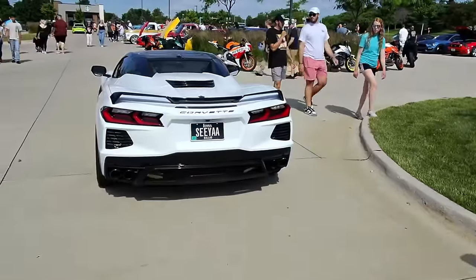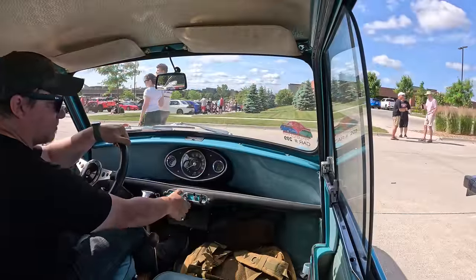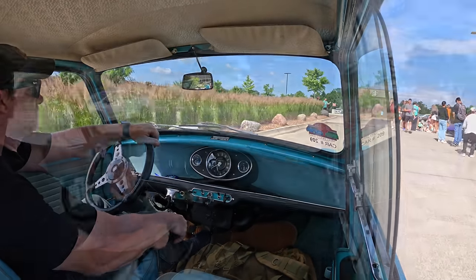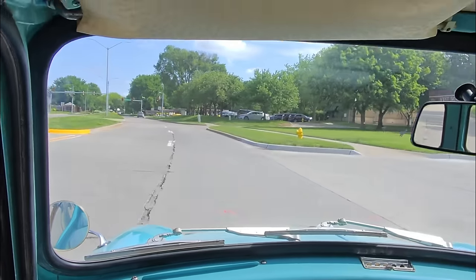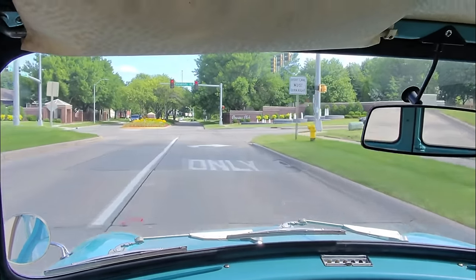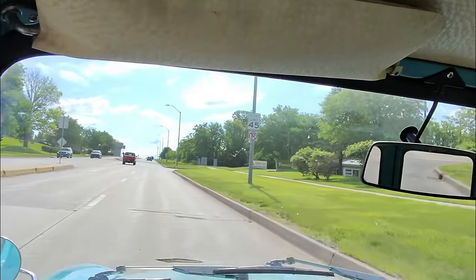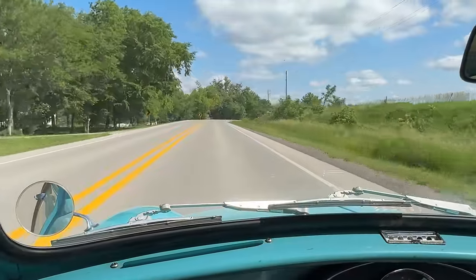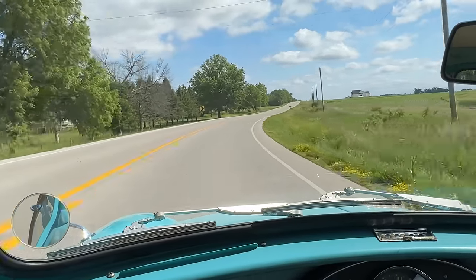That was a pretty good show — a lot of interesting things there, a good variety of cars. I was happy with the amount of vintage and interesting cars that showed up this time. Again, this is a beautiful day — not too hot, not too cold. I don't even have the rear windows open, just the front sliding windows, and it's staying really comfortable in here.